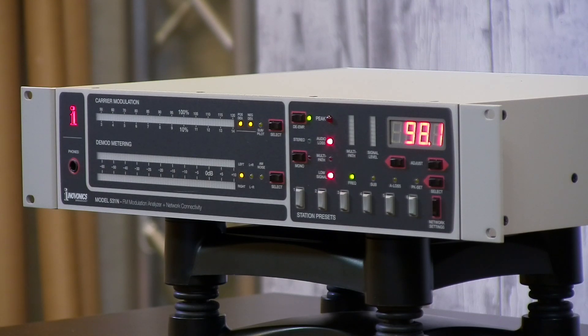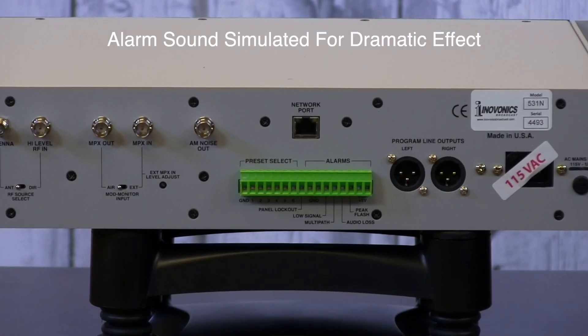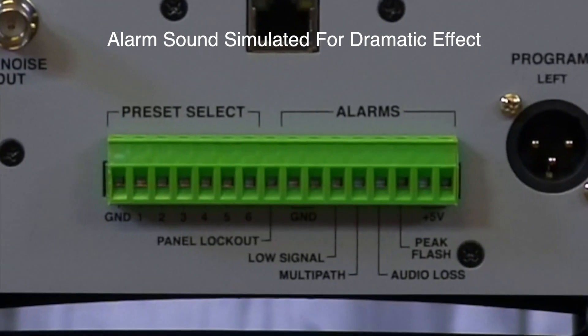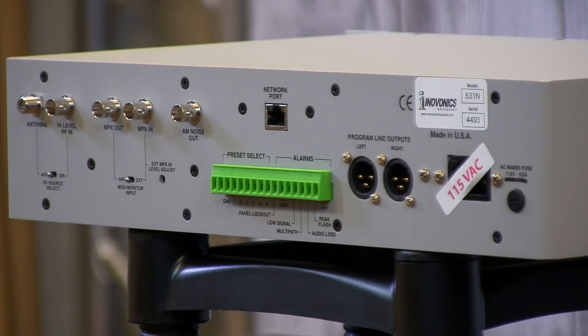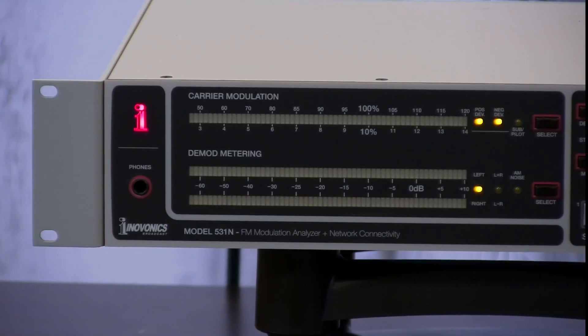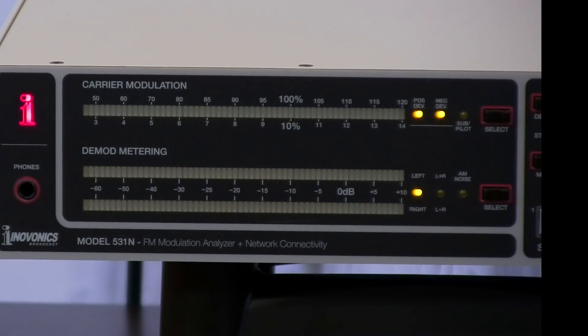The floating dot program peak marker eliminates any ambiguity in the total mod measurement. Off-air readings are qualified by InnoVonix's exclusive multipath indicator, which also aids in antenna alignment during initial station build-outs. Rear panel alarms constantly check for audio loss, RF loss, multipath, and over-modulation, while advanced notifications alert personnel with email or SMS messaging when any or all of the alarms occur.